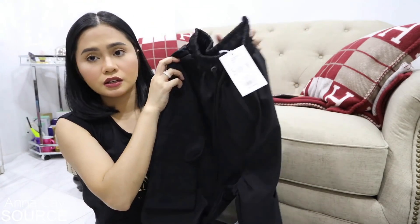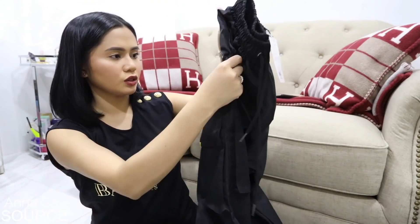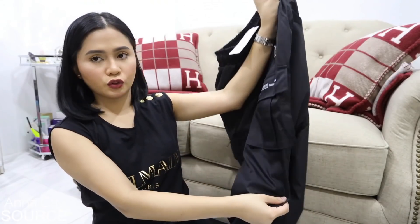And just the cargo pants from Fucking Rabbits. May ibang kulay din sila — may nude, may army green, pero yung kinuha ko ay yung black. Try natin mag-cargo pants! Cargo pants, unisex nga ito. Dapat bibili din si Jeloy. It's a simple cargo pants — makikita nyo na lang ito pagka sinuot ko na.